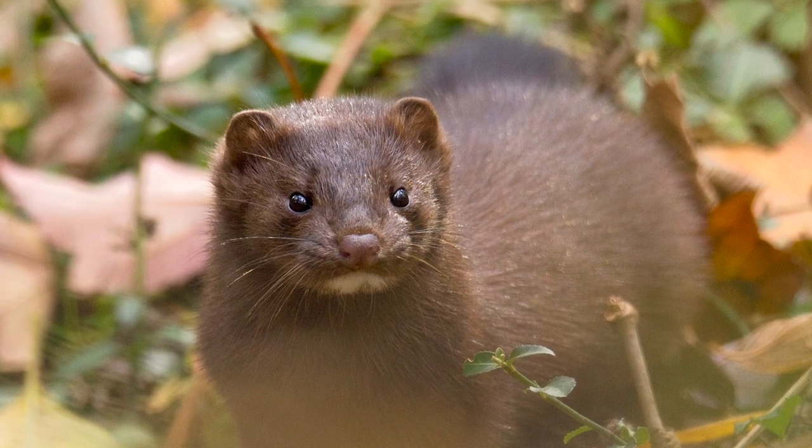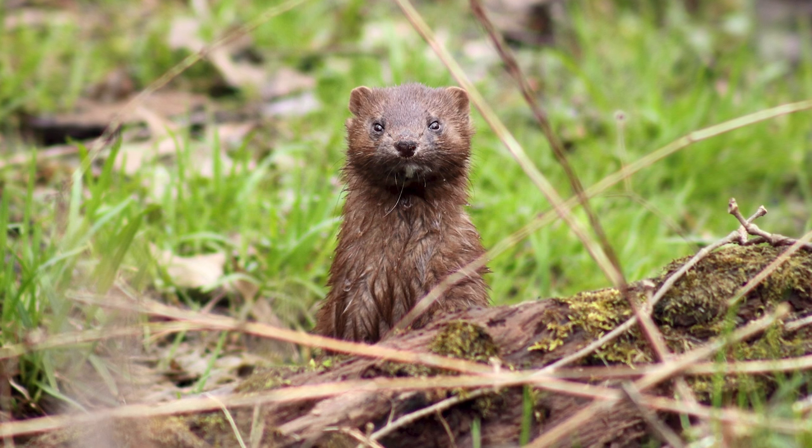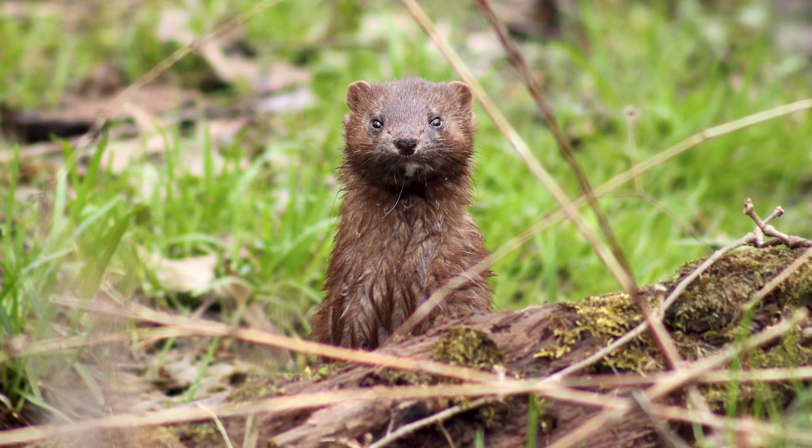And even though they're important for ecosystems, let's face it, they're cute. Their little faces and their ears — they're just warm and you want to hug them, with eyes looking right into your soul. They're adorable.